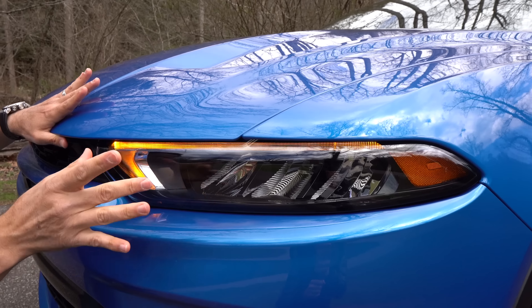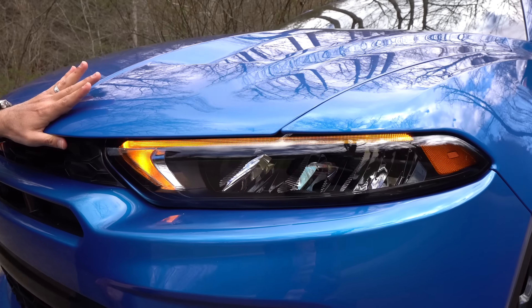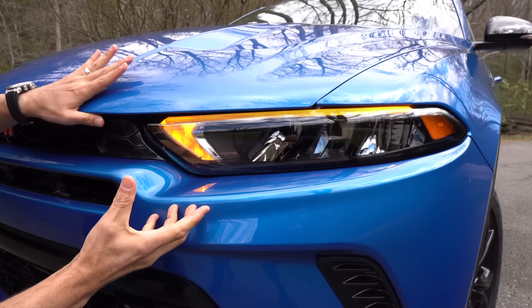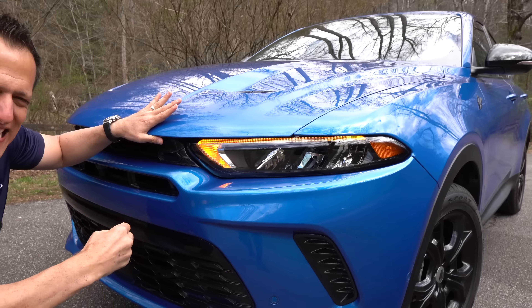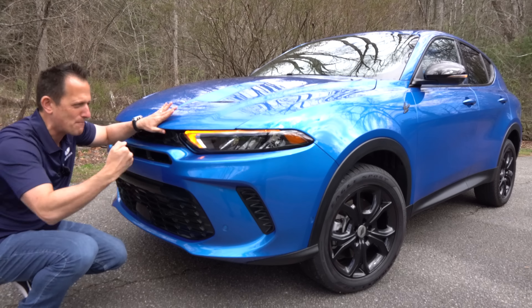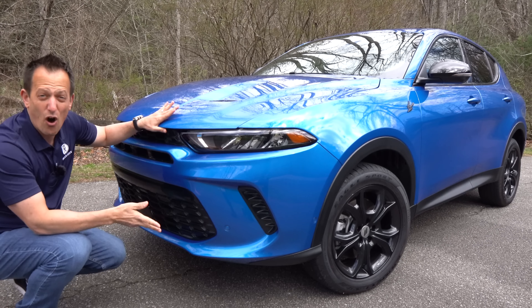One thing that's interesting is you can see the family resemblance — how this is very similar to what's on the front end of a current model Charger. So this is what Dodge is trying to do: they're trying to take some of the DNA from the current muscle cars and bring it into what they call a performance SUV. On the lower end, I like the way they sculpted the front fascia.